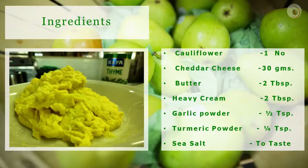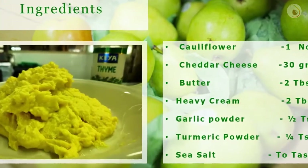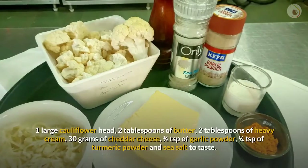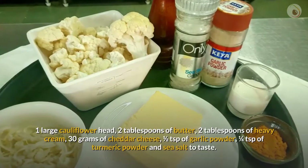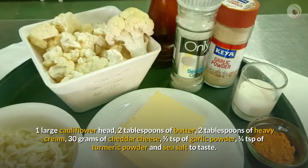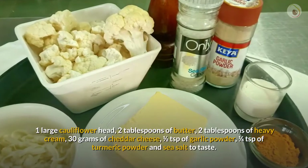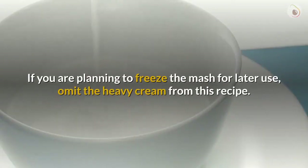Let's look at the ingredients for creamy cauliflower mash: one large cauliflower head, two tablespoons of butter, two tablespoons of heavy cream, 30 grams of cheddar cheese, half a teaspoon of garlic powder, one quarter of a teaspoon of turmeric powder, and sea salt to taste. If you are planning to freeze the mash for later use, omit the heavy cream from this recipe.